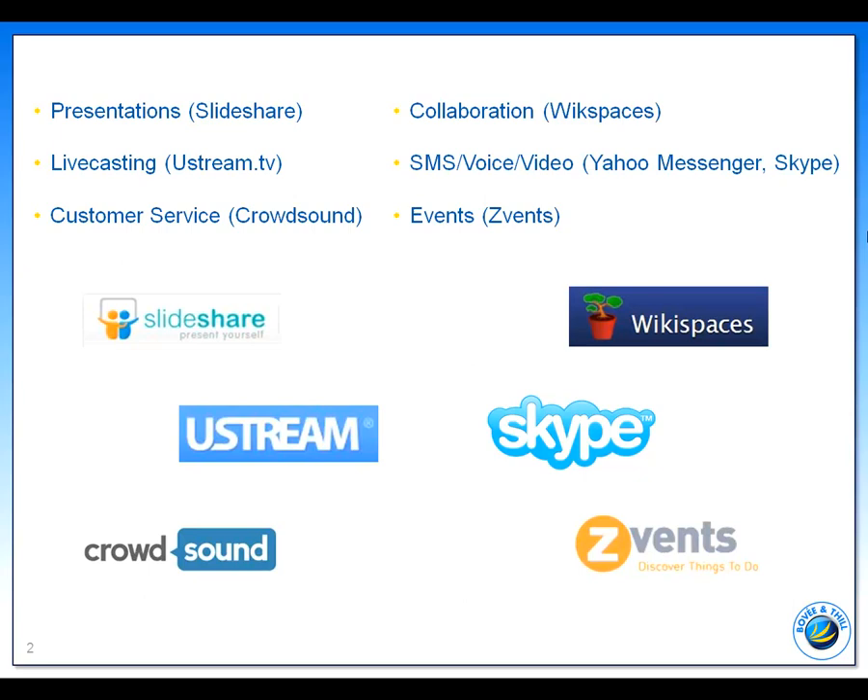For live casting special events from the store, he could use Ustream TV. For store events, Zevents, which is an online service for promoting local events. And for communicating with employees and customers with texting, instant messaging, and video conferencing for free, there's Yahoo Messenger, Google Talk and video chat, or Skype.